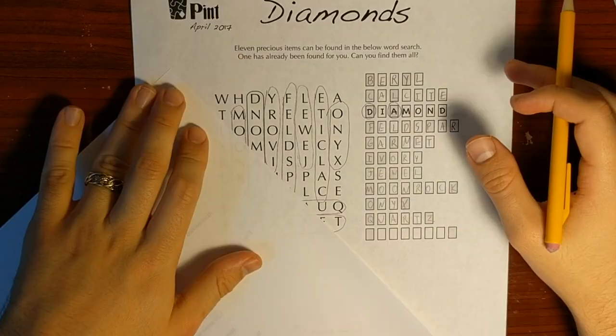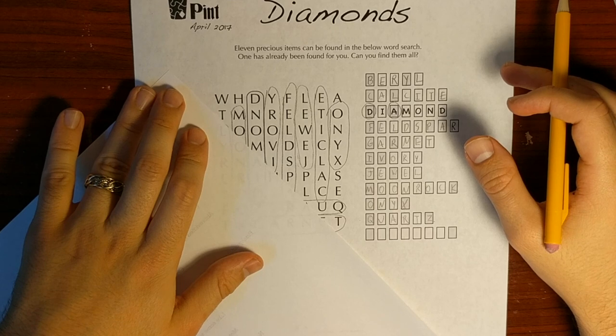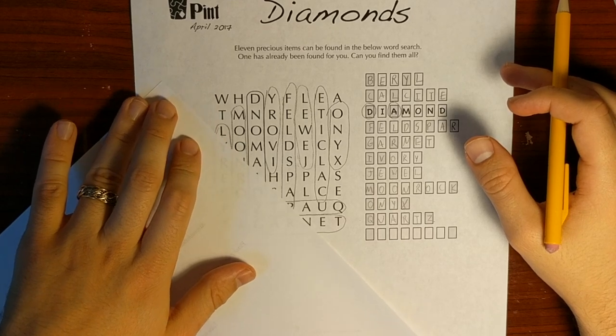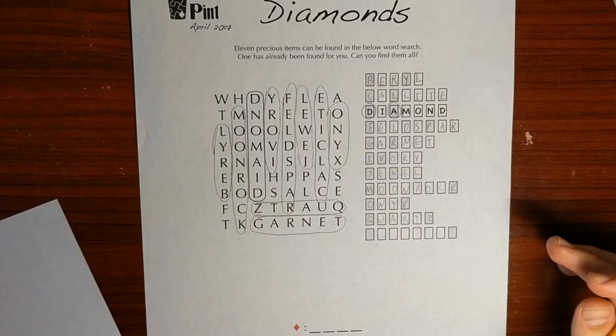Maybe it's diagonal? I don't know. I don't think what I'm seeing there is a word. I'm gonna skip that eight-letter word for now.